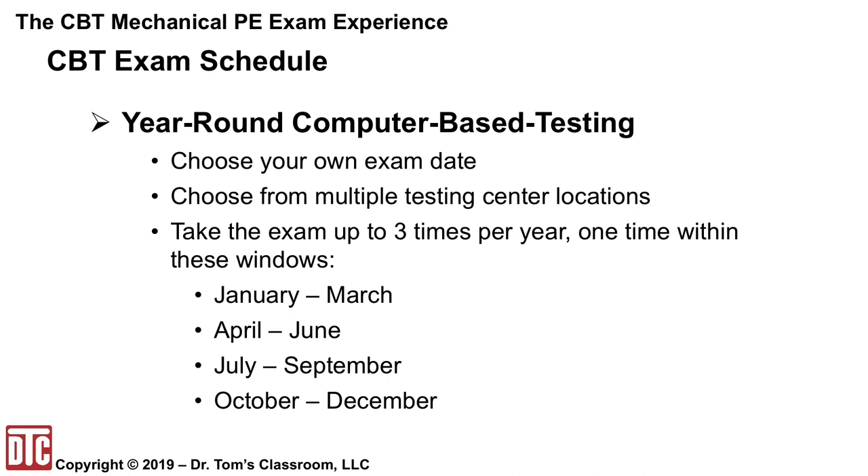With CBT exams, you can now take the exam year-round at multiple locations on a date you schedule, and you can get your results in typically eight to ten days. You can also take the exam up to three times in a 12-month period, with the restriction that you can only take it once within each of the four three-month windows: January to March, April to June, July to September, or October to December. Under the pencil-and-paper format, you could only take it twice a year on fixed days in fall and spring.